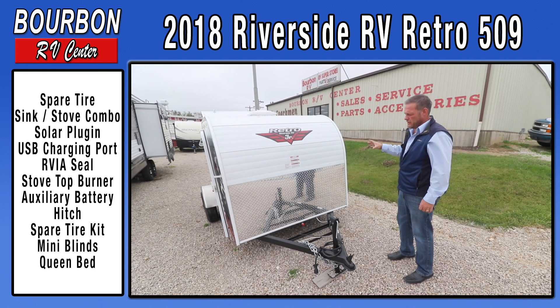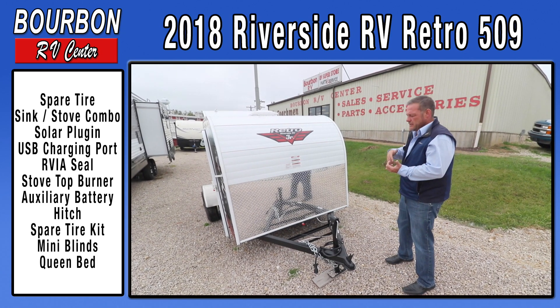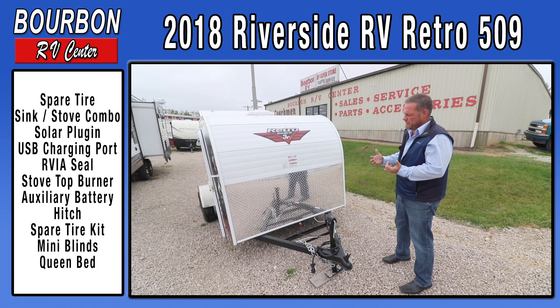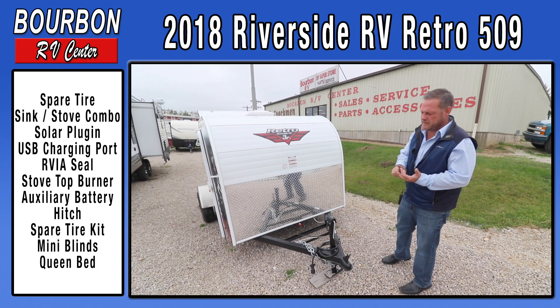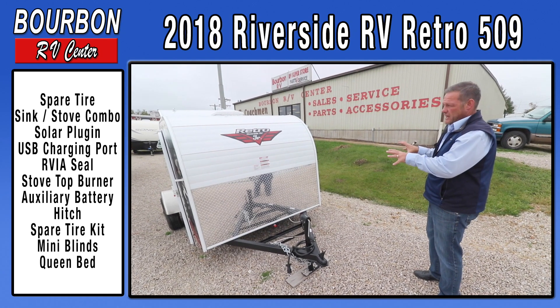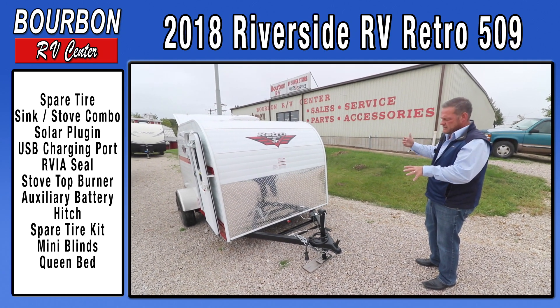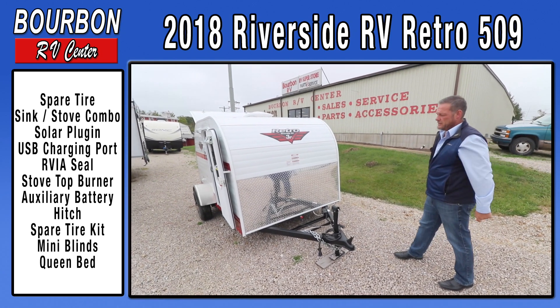We do really well with these trailers and I encourage you to look at the competition. The competition may be a little larger, they may have more features, but they're in that $15,000, $17,000, or over $20,000 range. This is just a nice, affordable accommodation for somebody who wants to get out, see some sights, and have a place to sleep at the end of the night.